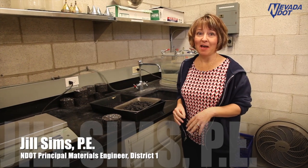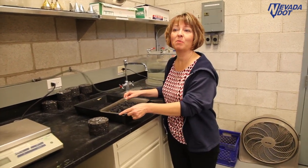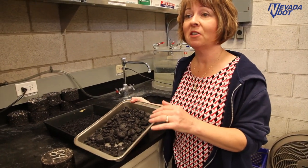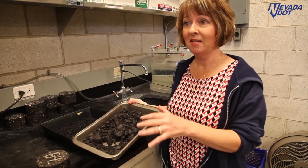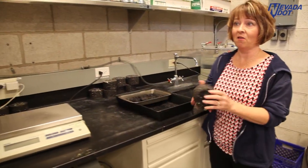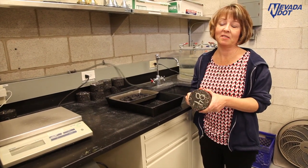This is our bituminous lab. The field testers take samples on the construction projects and bring in plant mix samples that come in loose like this. Our testers here take the samples, heat them, split them out, and compact them into what we call pucks. They use these samples to test stability, air voids, and allotment testing.